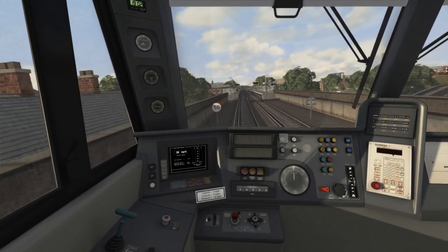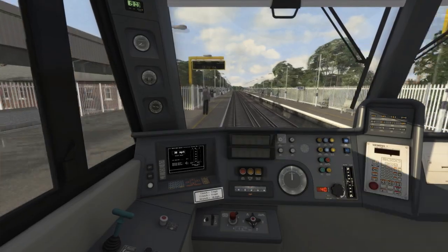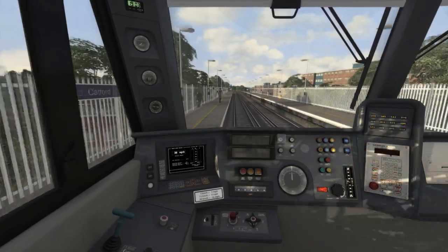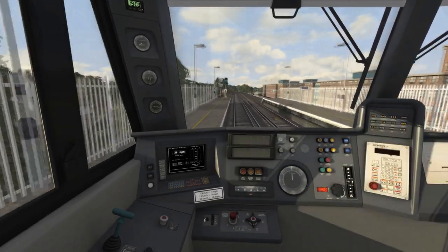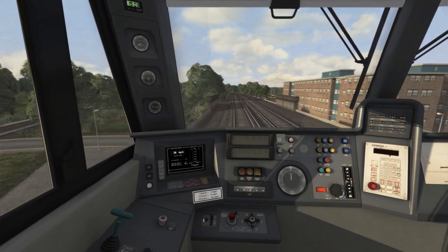The speed limit is now going up to 50mph and we're passing through Catford station. I can accelerate up towards 50mph once we reach the next AWS ramp.